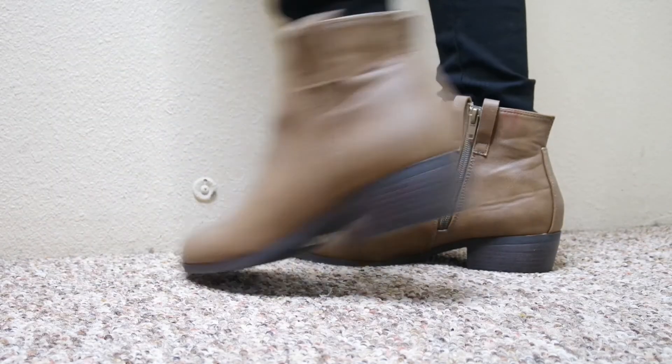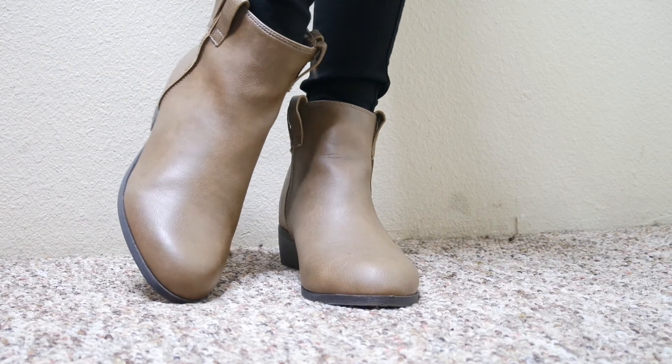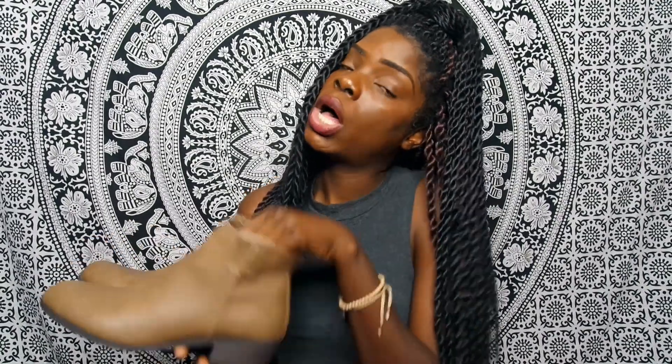They're a size 8 and I bought these at DDS for $11.99. I thought they were really cute and casual — I've actually already worn them and got two compliments, so you know your girl was lit!